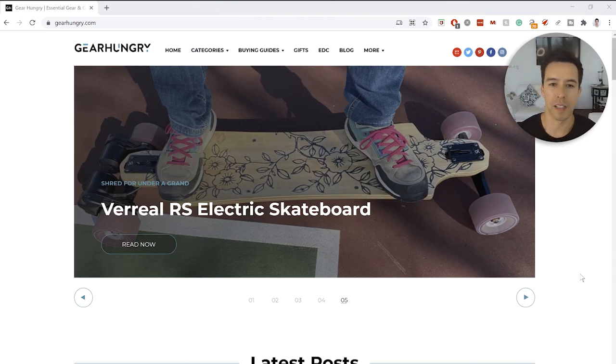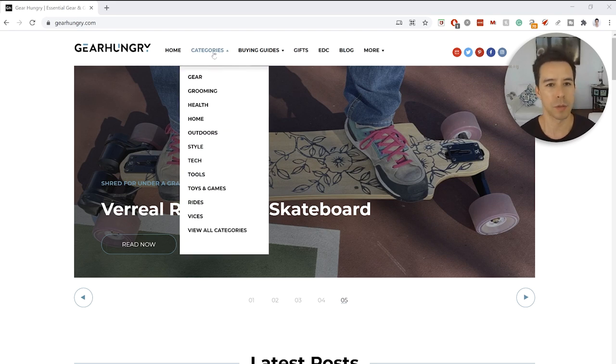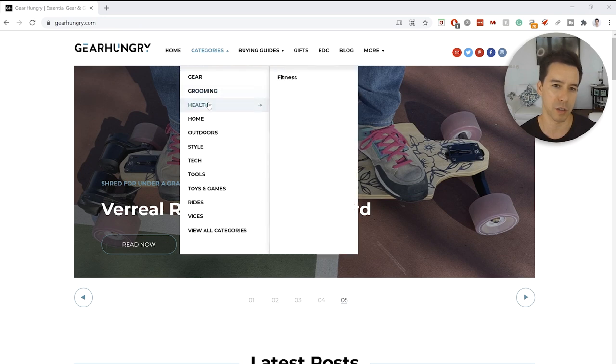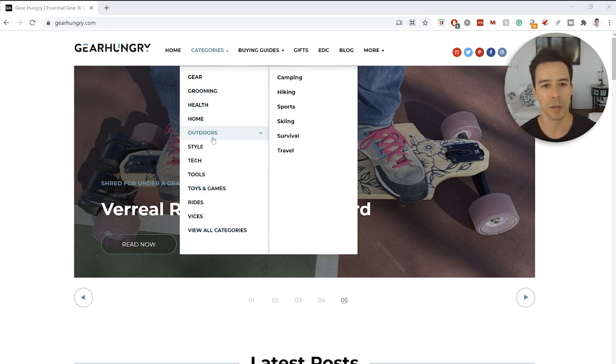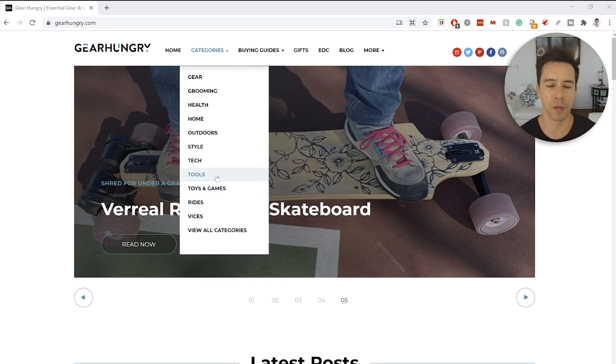Looking at the bar chart for GearHungry, a very small percentage of pages actually increased in traffic, while over 50% decreased. And importantly, more than 75% of their pages were monetized. So if the theory about monetized page proportion holds, it's not surprising they fell in the range where sites declined the most.